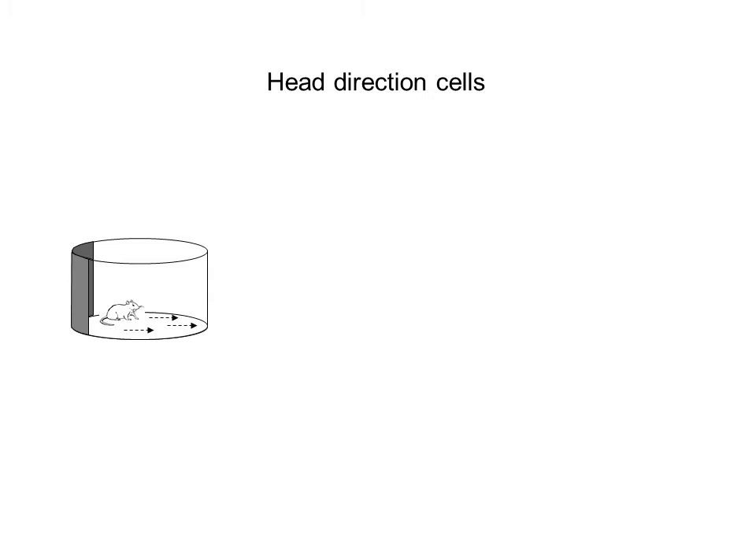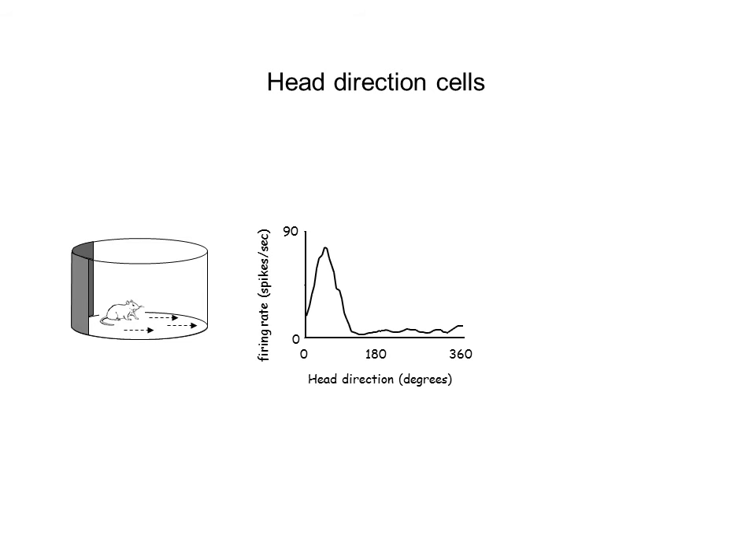The way we represent these head direction cells is as follows. We can plot the direction that the animal faces on an x-axis, 0 to 180 to 360, representing the different directions the animal faces. What we then plot is the firing rate, which corresponds to those pops that you heard. You can see that there's a great deal of firing at about 45 degrees and very little firing when the animal faces other directions, although there are a few spikes.